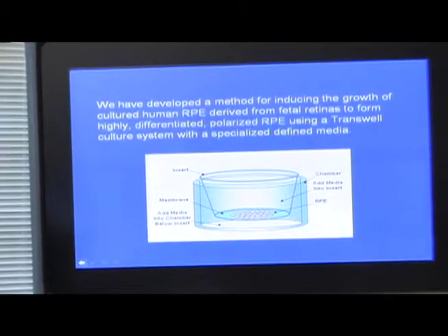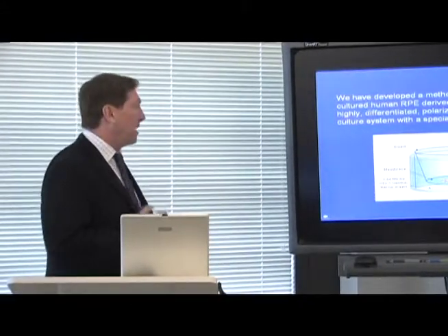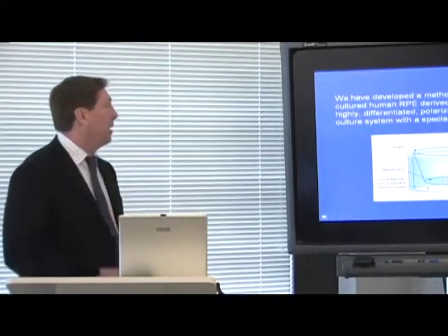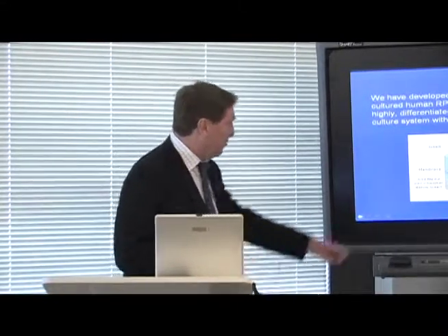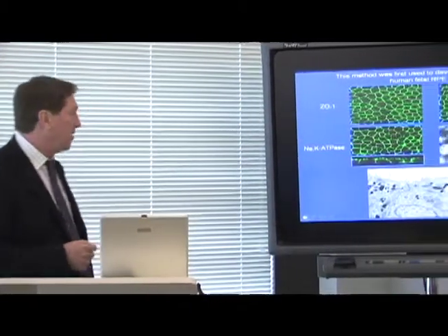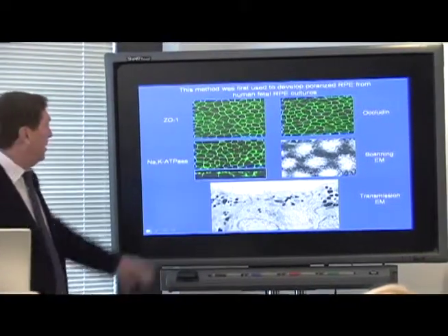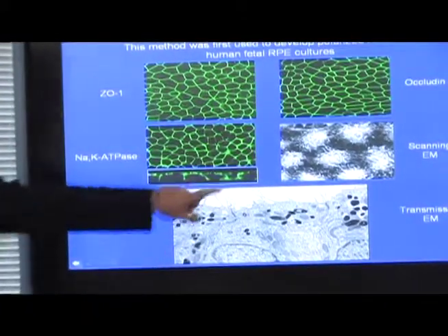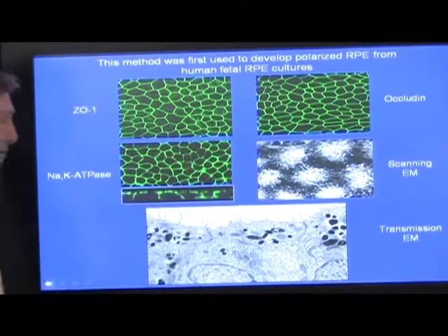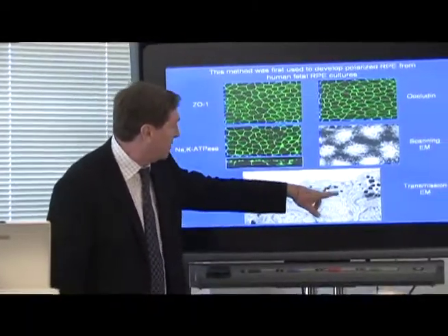We developed a method to induce the growth of cultured human RPE derived from fetal retinas, showing we can achieve highly differentiated polarized RPE using a transwell culture system with specialized defined media. We can recapitulate the RPE layer as a highly differentiated monolayer, demonstrating tight junction proteins, apical microvilli on scanning EM, and apical melanin granules and tight junctions on transmission EM — essentially identical to normal tissue.